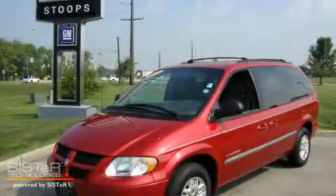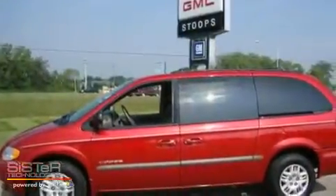This is a 2001 Dodge Grand Caravan — room for the entire family. It features a 3.3-liter, 6-cylinder engine and a 4-speed automatic transmission.